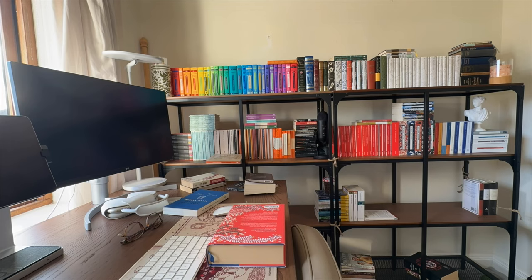All right everyone, it is time — you have been asking me for a while to film a bookshelf tour, and that is what we are going to do today. I have wanted to film this video for a really long time but as you can see I have a lot of books, so this is going to be a long one. Let's grab a cup of tea, grab a cup of coffee and get into it and enjoy!